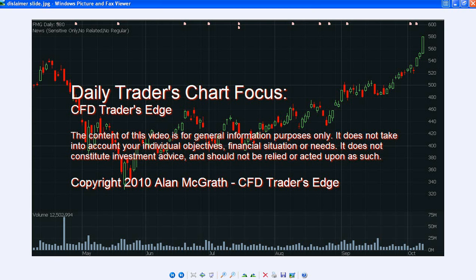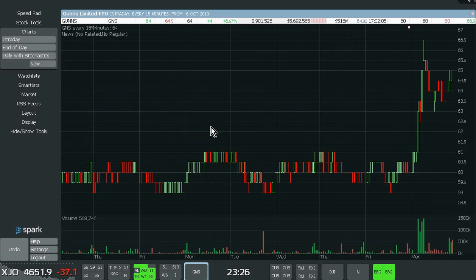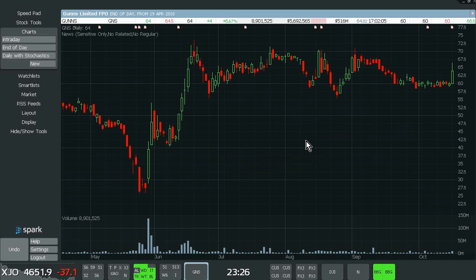G'day, welcome to tonight's ChartFocus. I'm going to start off with GNS. This is a perfect example for those of you who watched last night's video on tight range breakouts — this is an absolutely perfect example of it today.